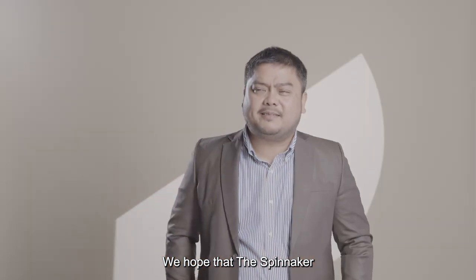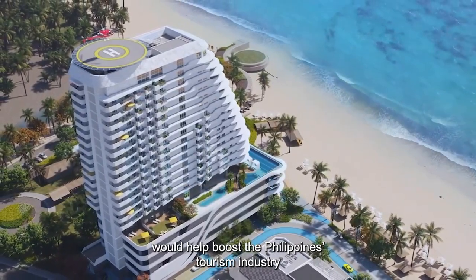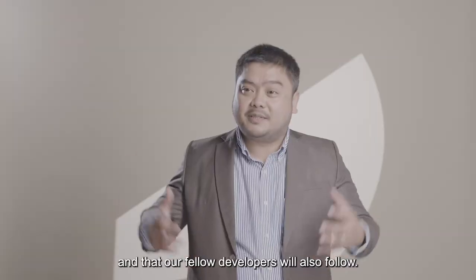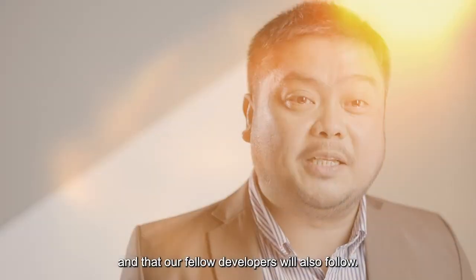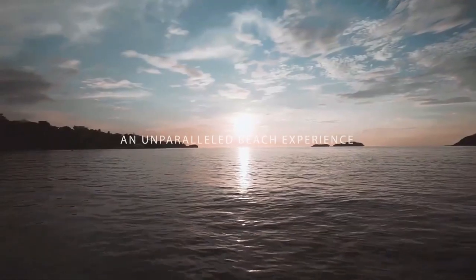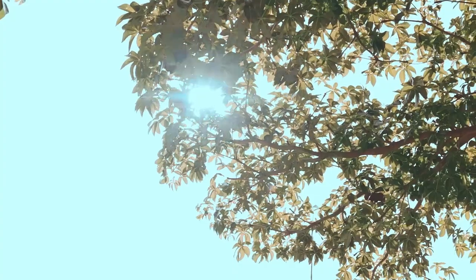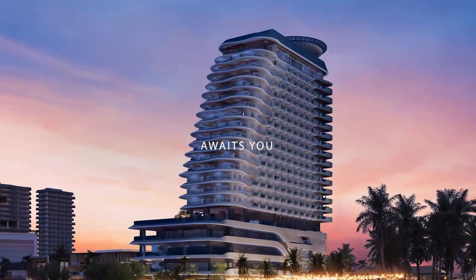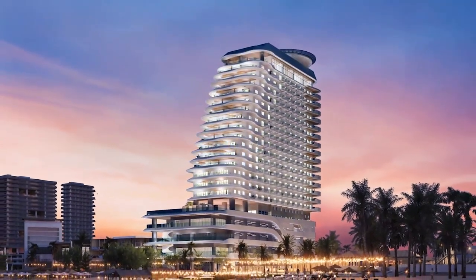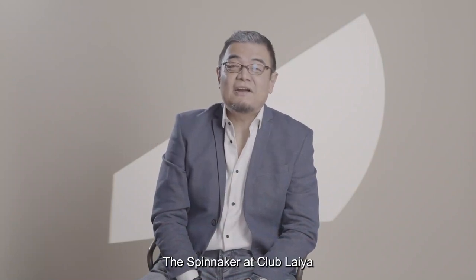We hope that Spinnaker would help boost the Philippines tourism industry, and that our fellow developers will also follow. Sail to our new home, the Spinnaker at Club Laia. Thank you.